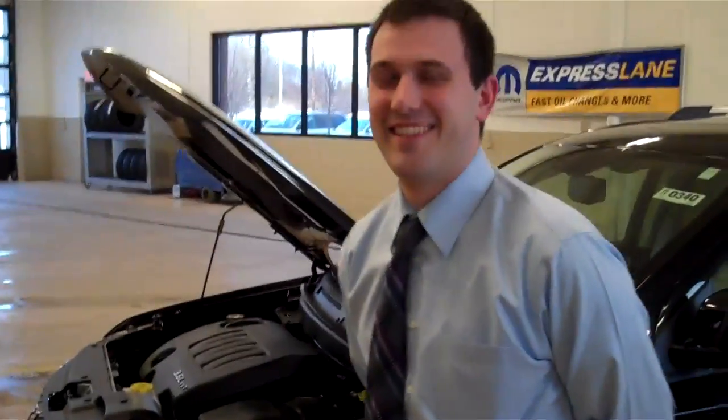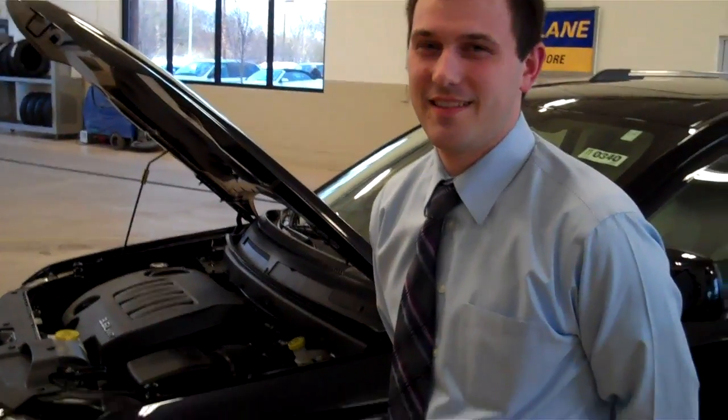Hey, what's up guys? It's Dan from Harold Ziegler in Granville. It's my buddy Nick at Russell Stouffer's. He's going to show you some things about this 2011 Dodge Journey all-wheel drive.